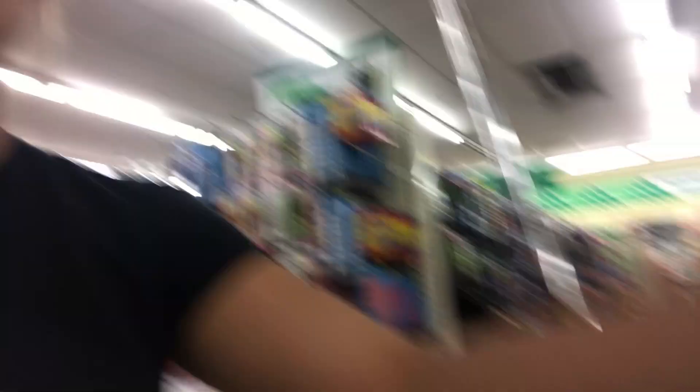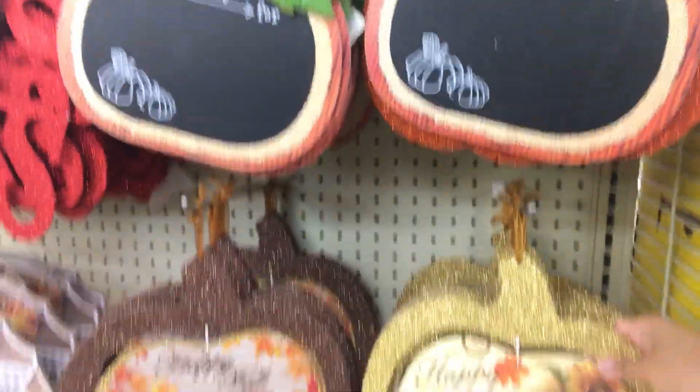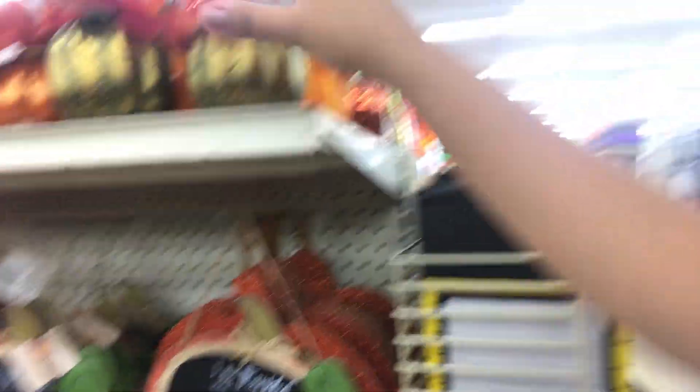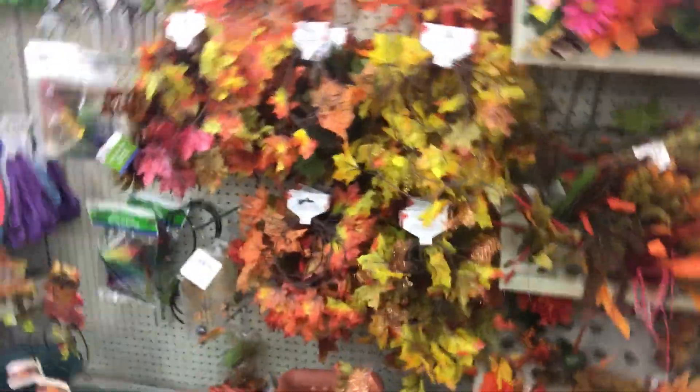I found this cute little Halloween thing for my son — I'm going to do a haul so you guys will see. Let's keep walking around. Some things are super cute but I'm looking for something that will really make my house stand out.